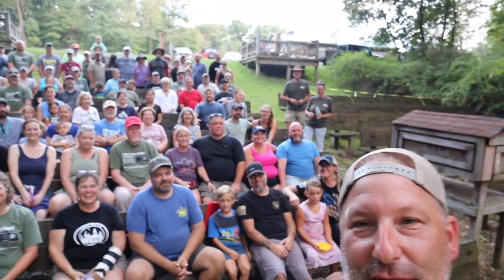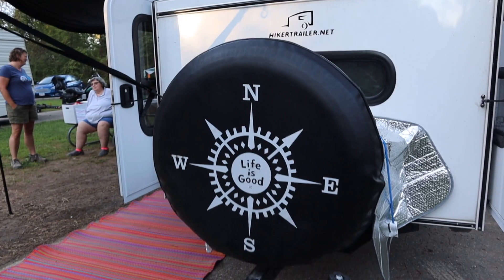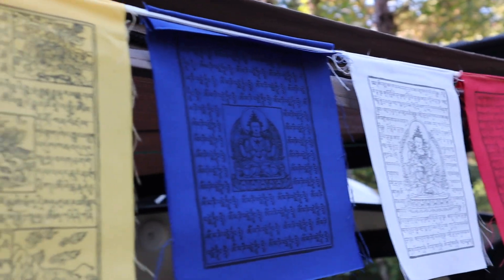I hope you enjoyed hearing what real hiker trailer owners had to say about things they wish they would have added to their trailers. Next week, it's all about the mods — check out what hiker owners have done to their trailers to make it their own. Until then, get out and do some camping.